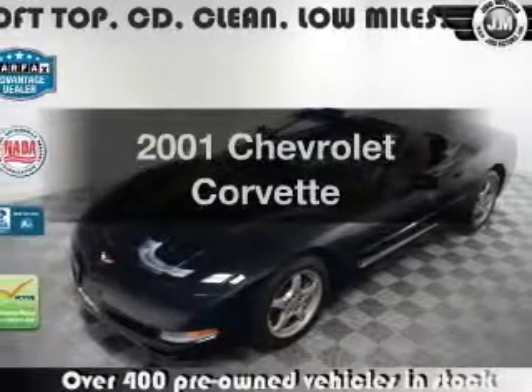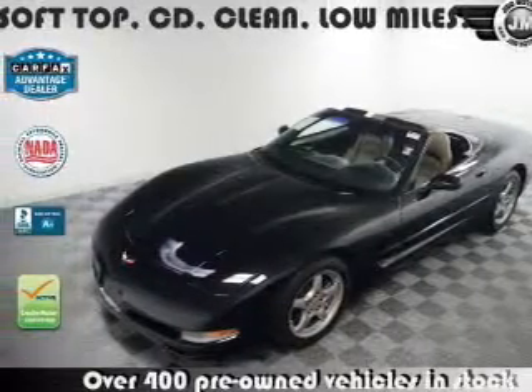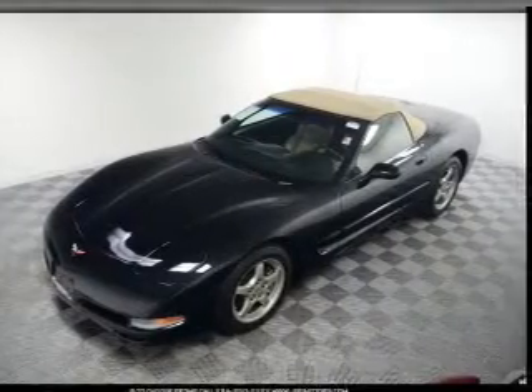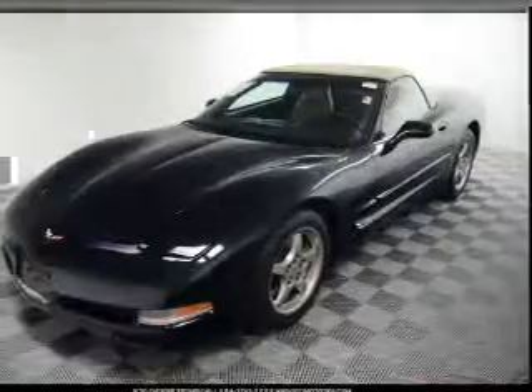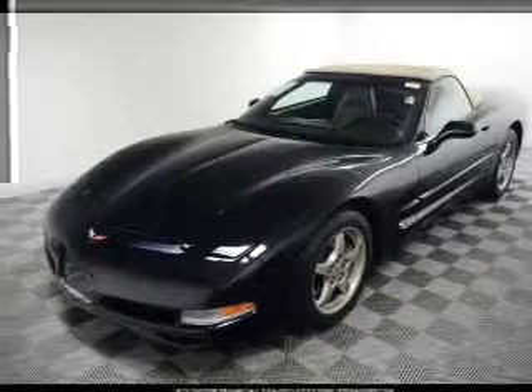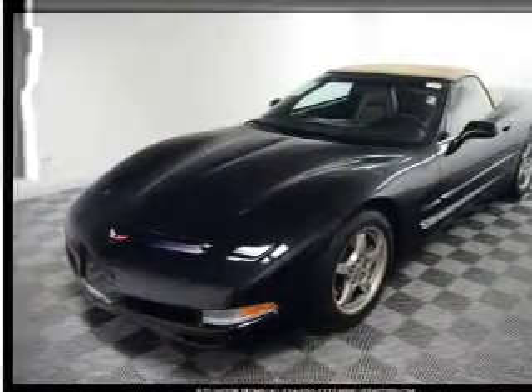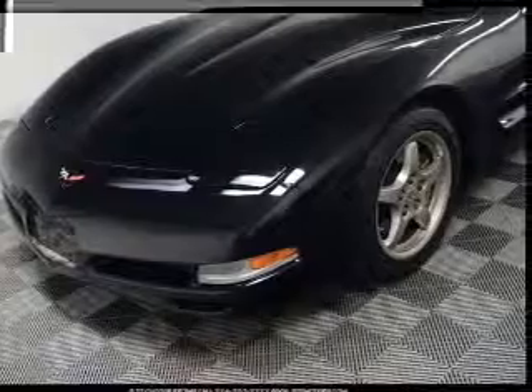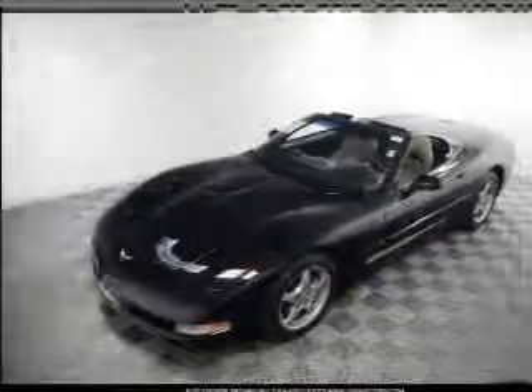Check out this 2001 Chevrolet Corvette. If you're looking for a first-rate auto, this one could be yours today. With a powerful eight-cylinder engine, the powertrain includes rear-wheel drive connected to a smooth shifting transmission. Treat yourself to a premium sound system. You will appreciate the safety feature of anti-lock brakes.